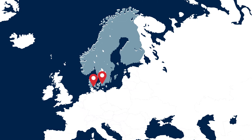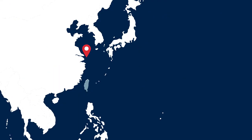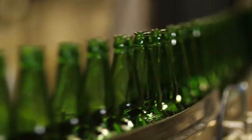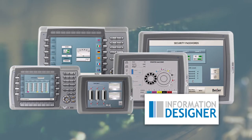2005. We keep growing, establishing new offices and a distribution network around the world. We explore new markets through several important acquisitions. Our latest innovation in 2005 is the Exter HMI with Information Designer software. It turns into an international success.